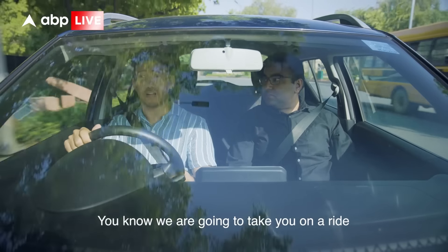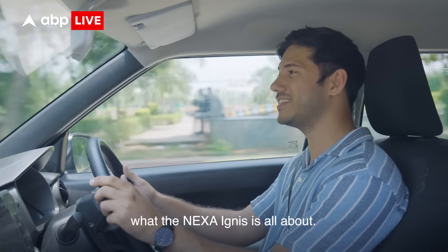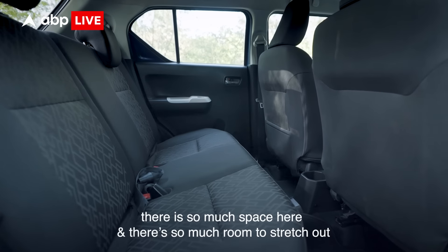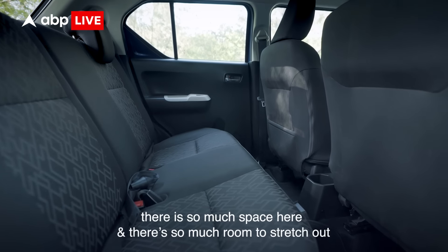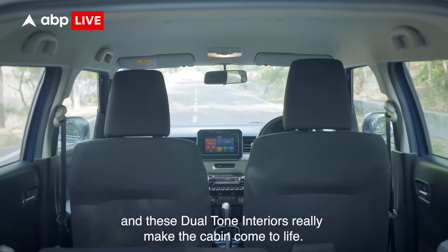We are going to take you on a ride through some of Delhi's most iconic places and showcase what the Nexa Ignis is all about. Speaking of which, there is so much space here and so much room to stretch out, and these dual tone interiors really make the cabin come to life.